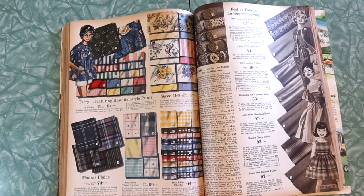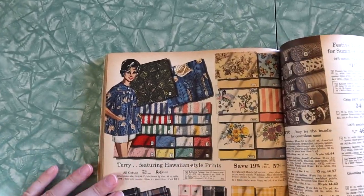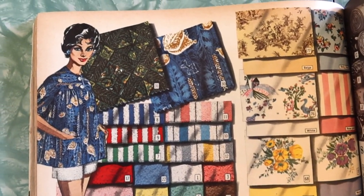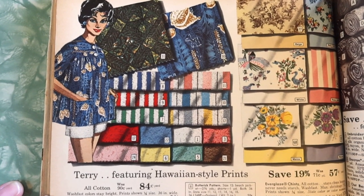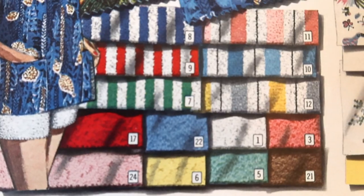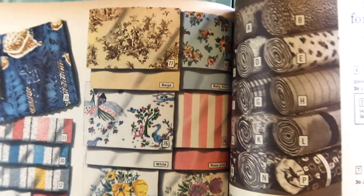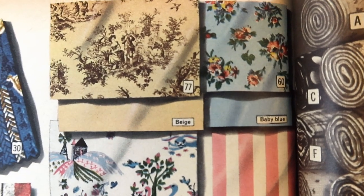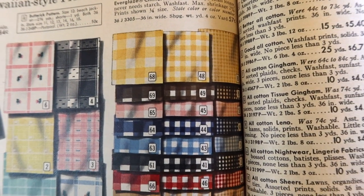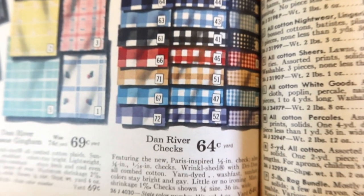It's literally the fabric — we're selling fabric here. I'm in love with the color pages and all these bright colors and prints. We've got terry cloth featuring Hawaiian-style prints, all cotton, 84 cents a yard. And over here it's everglaze chintz — check out those patterns, kind of cute, pretty. Then some plaids — Dan River checks in yellow, black, brown, green, blue, red, pink, all the colors, purple. Dan River tissue gingham, more colorful beauties, and madras plaids.